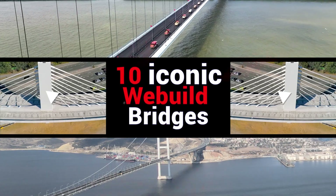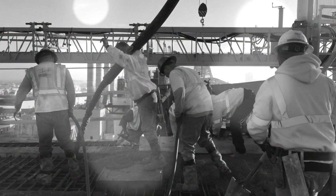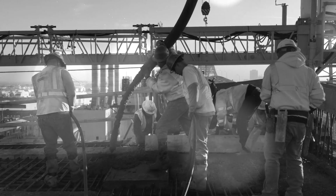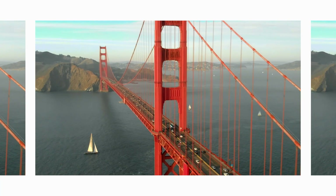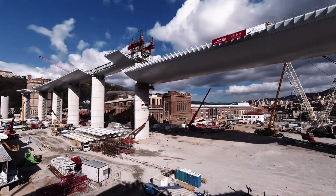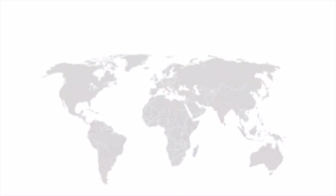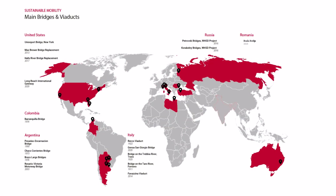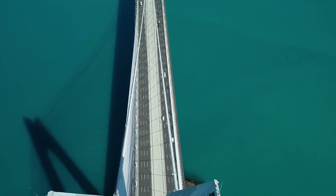Building a bridge is like waging war against the forces of nature — this is how the designer of the San Francisco Golden Gate Bridge described the engineering challenge of joining two points by crossing a valley, a river, and a road. In its more than a century-long history, the We Build Group has taken on that challenge numerous times and built over 1,000 kilometers of bridges, from the suspension bridges over the Bosphorus to the new Breila Bridge over the Danube.